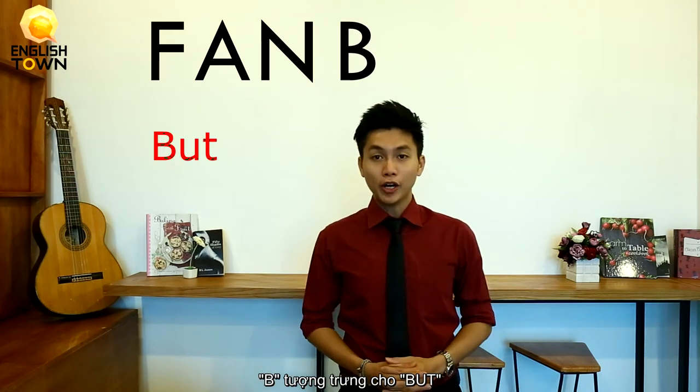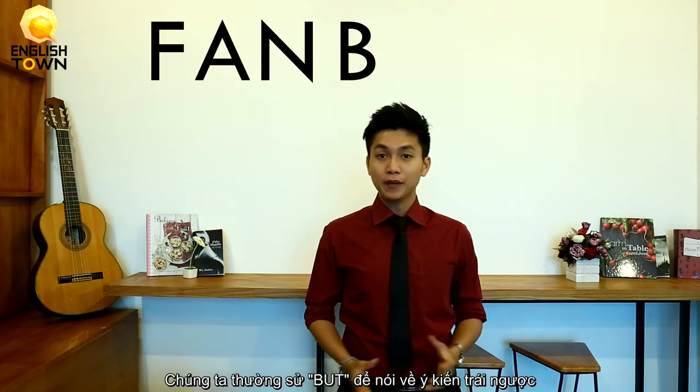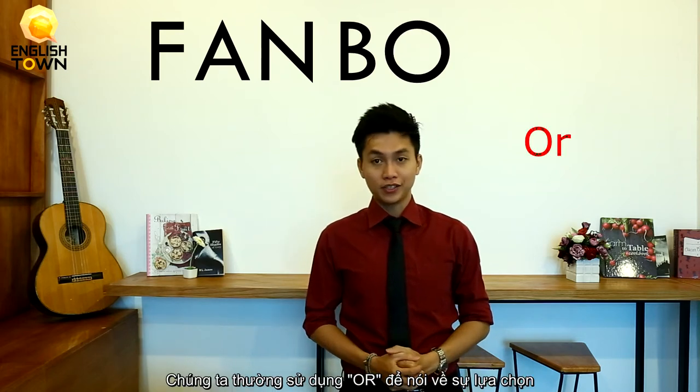If you use 'nor doesn't she like the ocean,' we have already made a double negative, which is false. B is for 'but,' and we usually use 'but' to talk about contrasting ideas. For example, I love Sally a lot, but she doesn't love me. And O is for 'or.' We usually use 'or' to present options. For example, would you like tea or coffee?